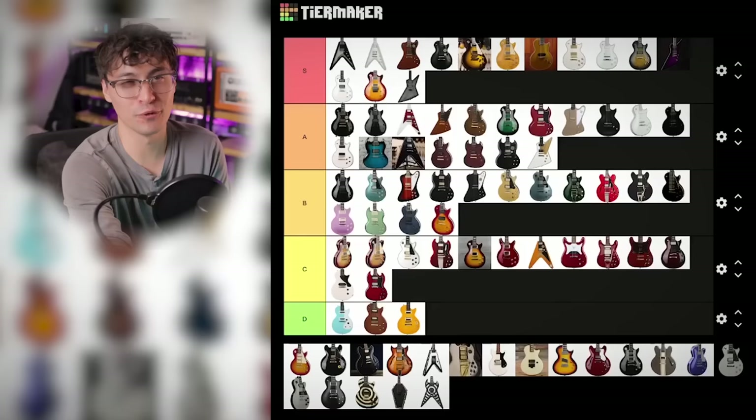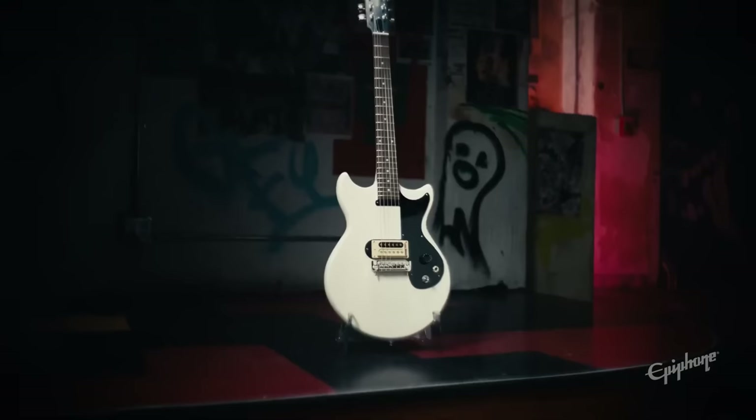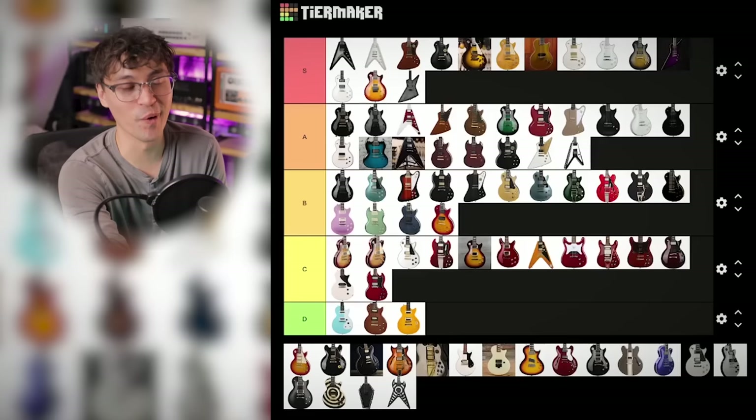Joan Jett's Olympic. Man, this is an ugly, unapologetically punk guitar. Specs aren't great. The outline looks like a shovel, but it's Joan Jett. I'm putting it B tier.